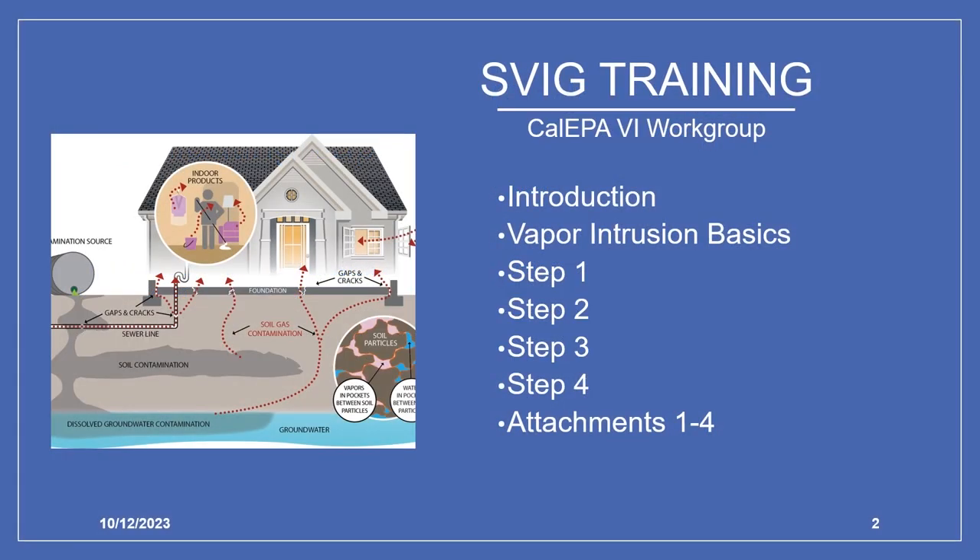Welcome to the Supplemental Vapor Intrusion Guidance training, commonly referred to as SFIG training, presented by the CalEPA Vapor Intrusion Workgroup members from Department of Toxic Substances Control, California Water Boards, and Office of Environmental Health Hazard Assessment. My name is Tina Yuris with the State Water Board Division of Water Quality, Site Cleanup, and Department of Defense program, and I will be moderating this training. The SFIG training provides a general overview of the guidance document, the four-step approach, and attachments.